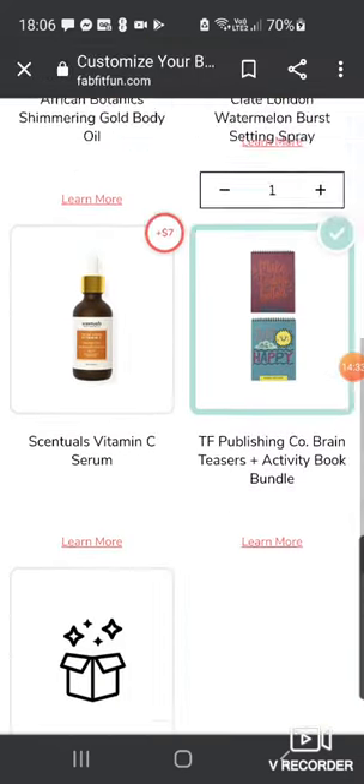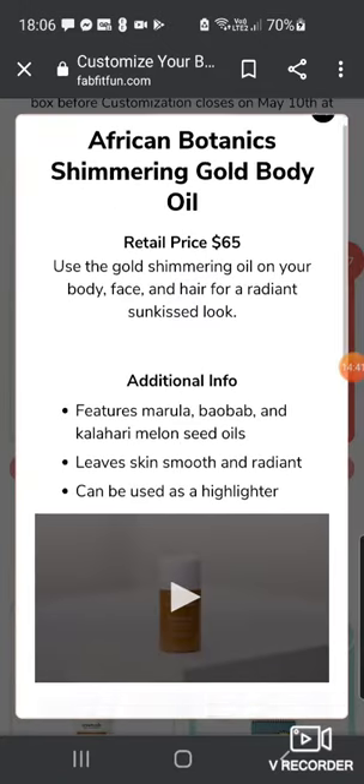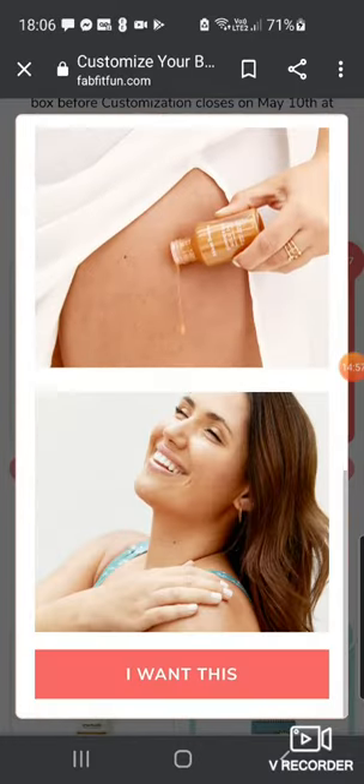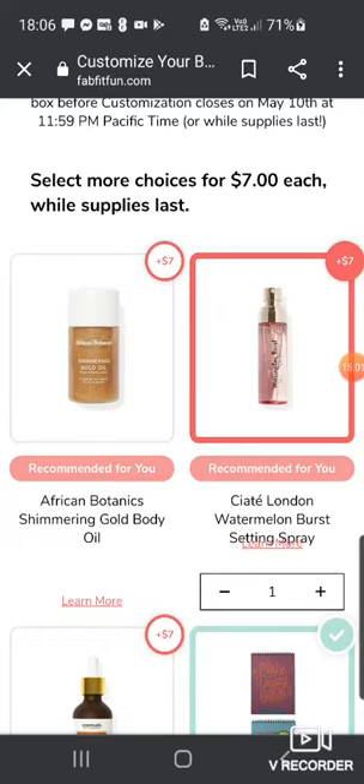The next category: first up is the African Botanic Shimmering Gold Body Oil, $65 value. I hate products like this — it's just not for me. It's a gold shimmering oil for body, face and hair for a radiant sun-kissed look, featuring Marula, Baobab and Kalahari Melon Seed Oils, can be used as a highlighter. I know some people love these but just not my thing.